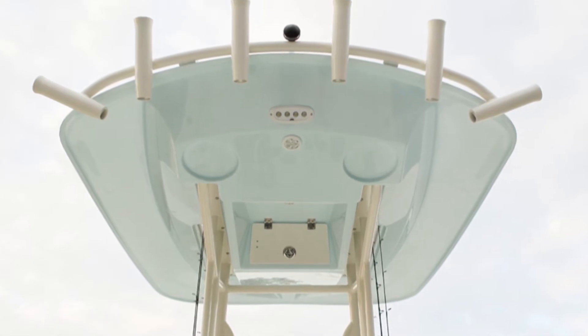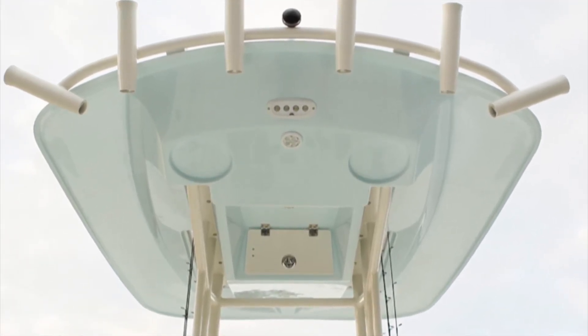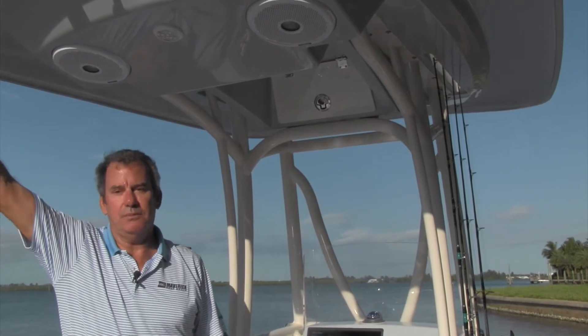We also have the optional rod rack with what are called kingfish rod holders. For you kingfishermen, you need no explanation. But for kingfishing, people typically like to use this instead of an outrigger because you get that slash bite and hookup on your big spinning rods.